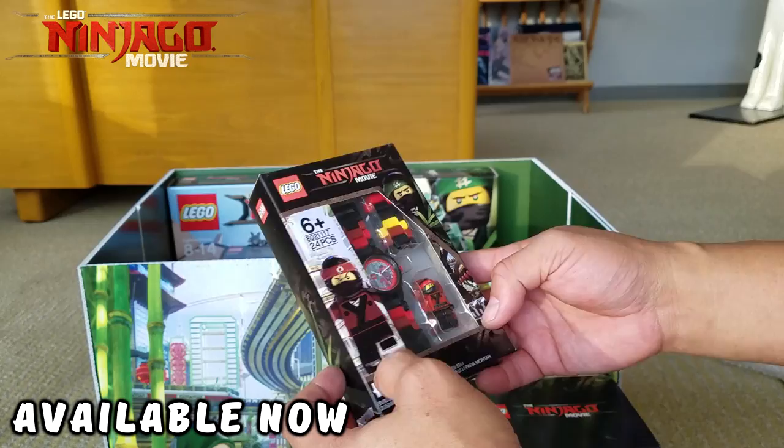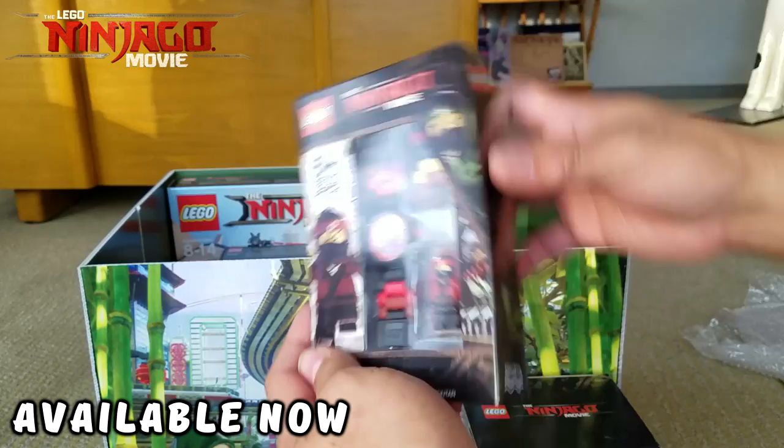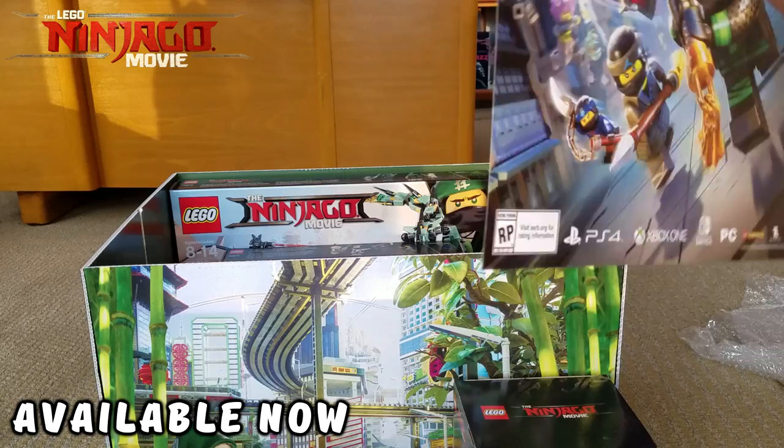Okay, what else do we have? We have a very cool movie poster — 'Get a piece of the action, September 22nd' — this is for the video game. It's a little mini poster for the video game.